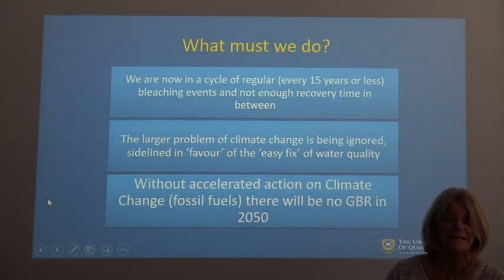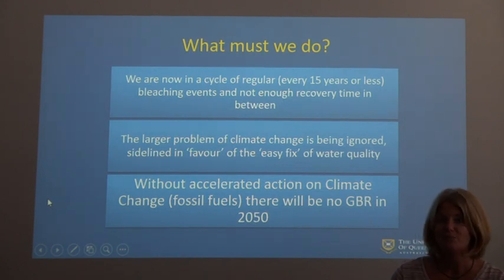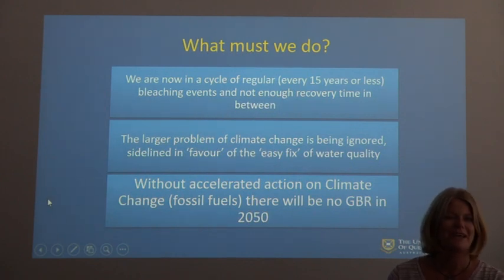So what must we do? We are now in a cycle of bleaching events every 15 years or less. To stop that, we need to reduce the effects of global warming and climate change. The larger problem of climate change is being ignored and sidelined in favour of easy-fix solutions. We need to put more steps in place that will have a long-term benefit for the protection of the Great Barrier Reef. Without accelerated action on climate change and the use of fossil fuels, there will be no Great Barrier Reef in 2050.